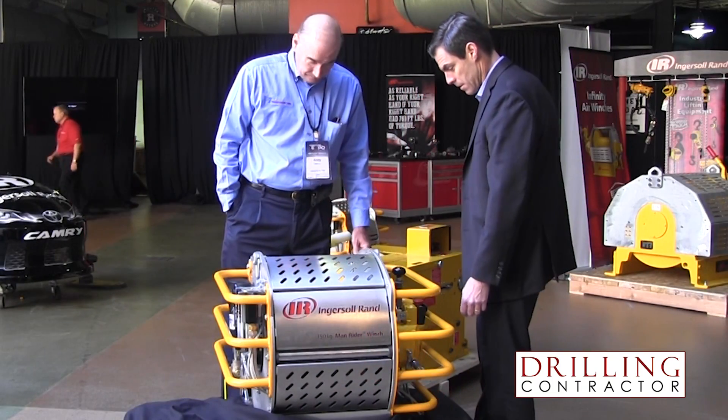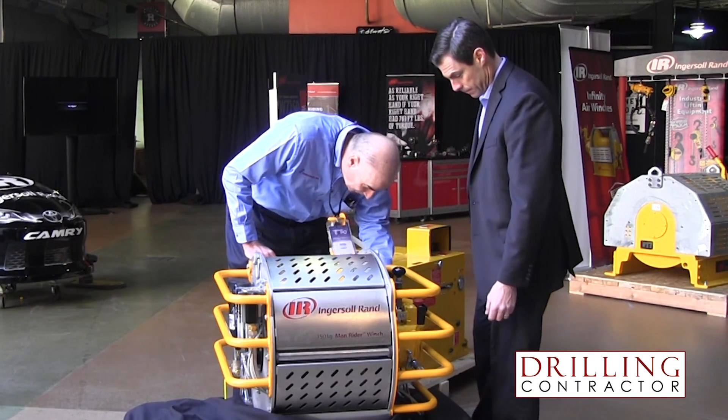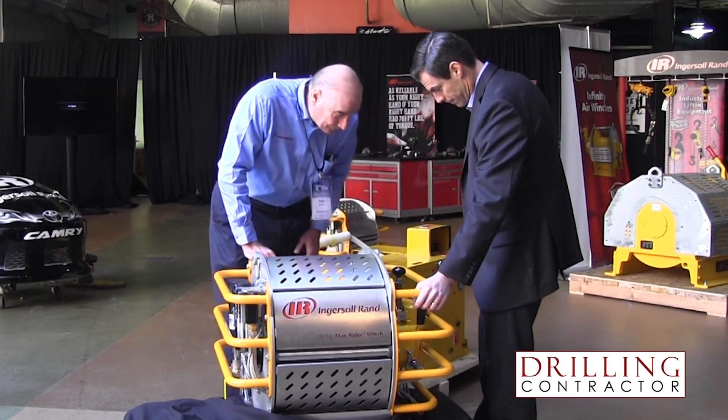We know that you recently launched the MR150 dedicated man rider winch. What are some of the ways that this product improves personnel lifting? The MR150 integrates all the safety features into one standard product that our customers have told us are most important for the safety of rig workers. Those include an emergency lowering device, slack rope protection, and overload protection.